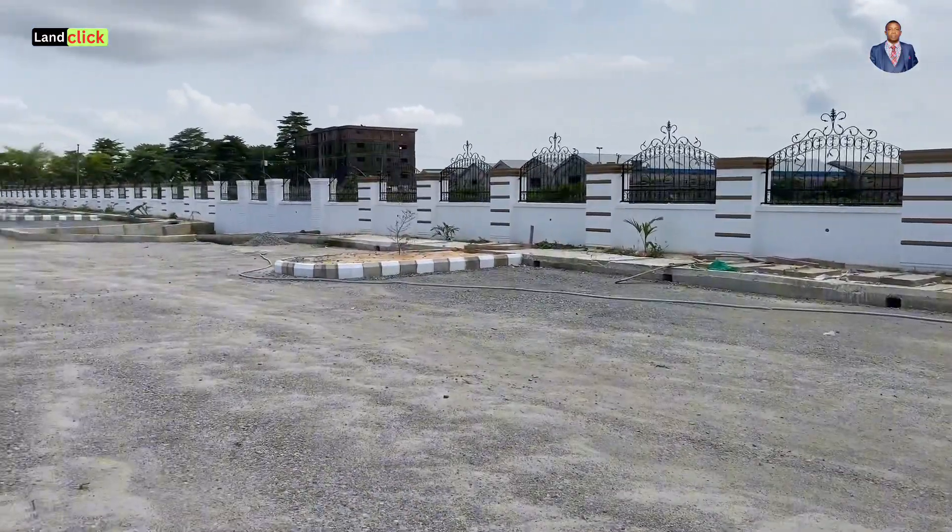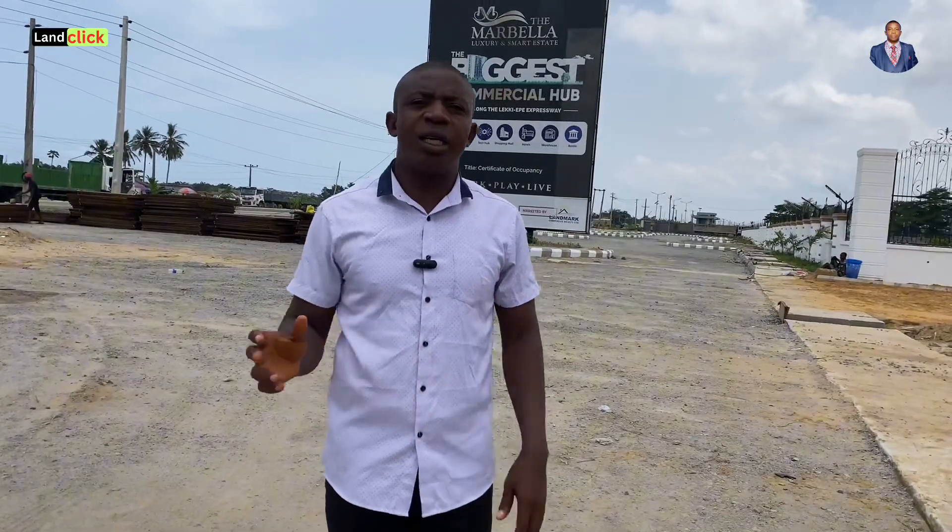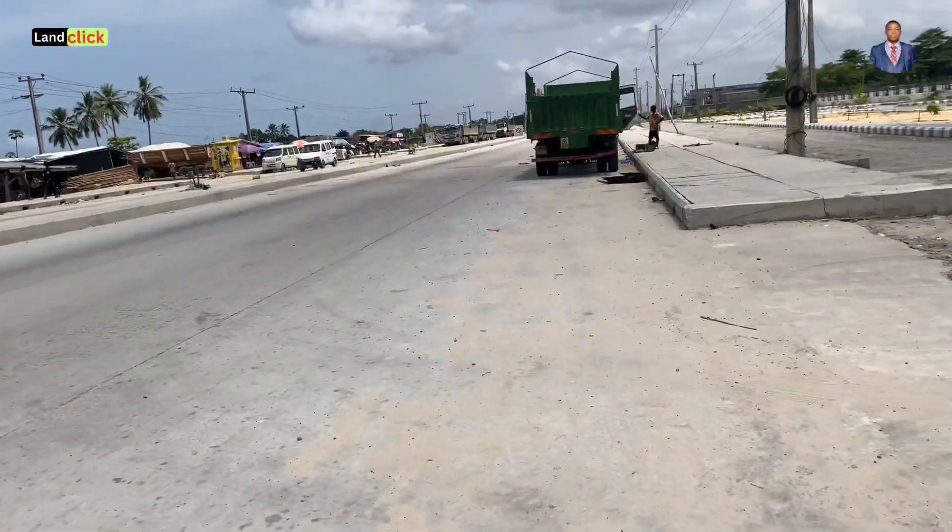Without further delay, let's jump straight in and have a view of Marbella Luxury and Smart Estate here in Bejuleki. Let's go!